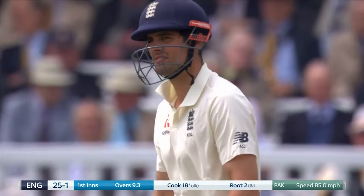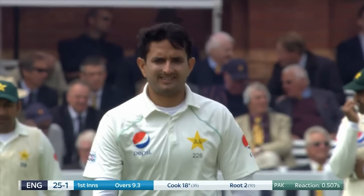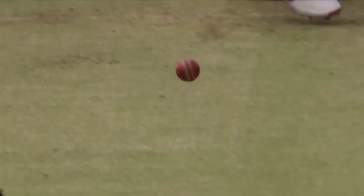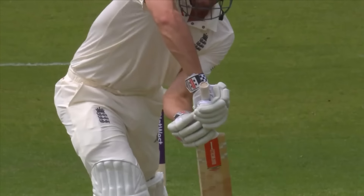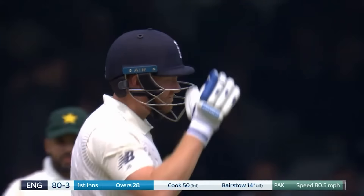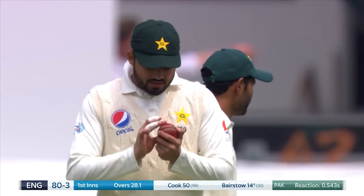It's that length again — do I play at it, don't I? Having seen the ball go both ways, you tend to feel you've got to play it on this line. Keeps on going — no wonder he's smiling. How do you play that?